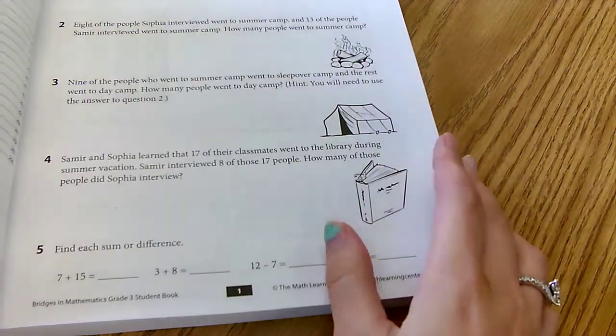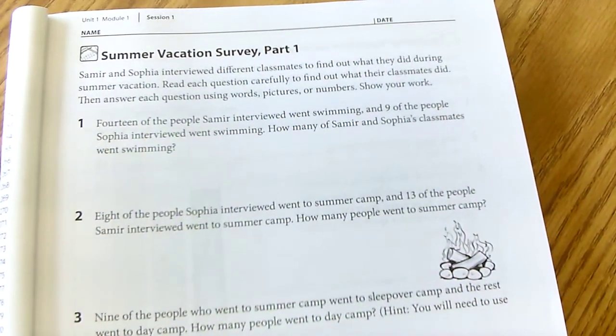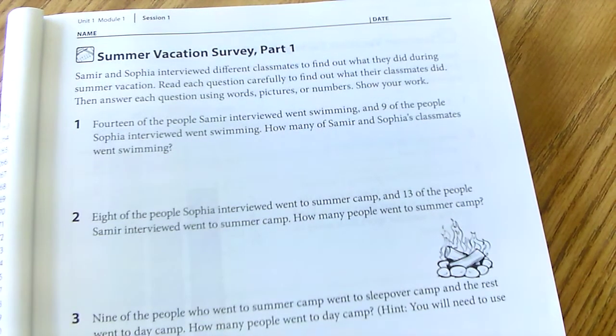You are going to turn to page one and complete this worksheet. I wanted to do the first two problems with you, and then you are going to do the rest on your own. You will be turning it in on Schoology through Google Forms, and I will make another video showing you how to do that. So let's do these first two problems together.